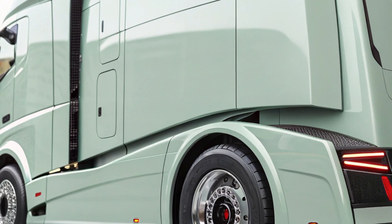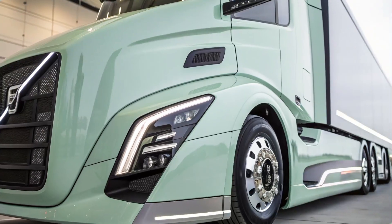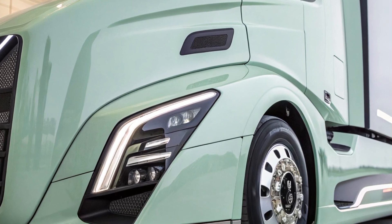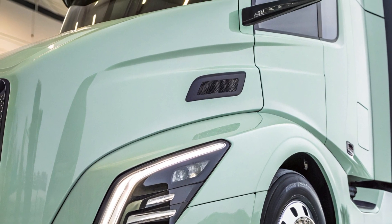These features work together to minimize air resistance, thereby reducing fuel consumption and emissions. The attention to aerodynamic detail not only improves performance but also lends the truck a modern and commanding presence on the road.